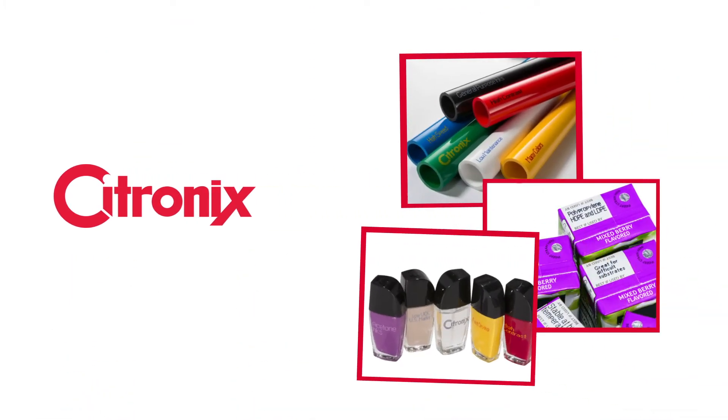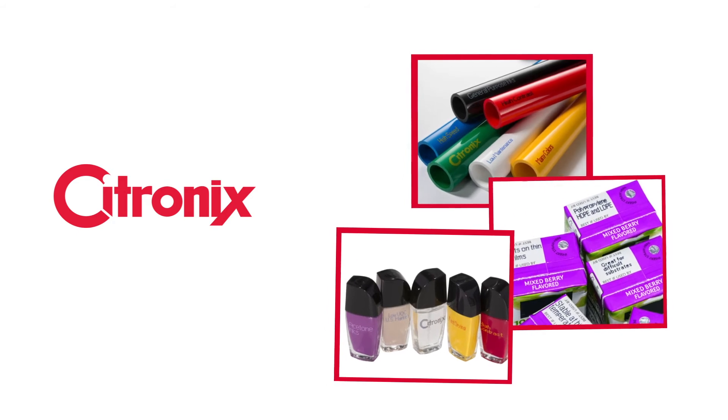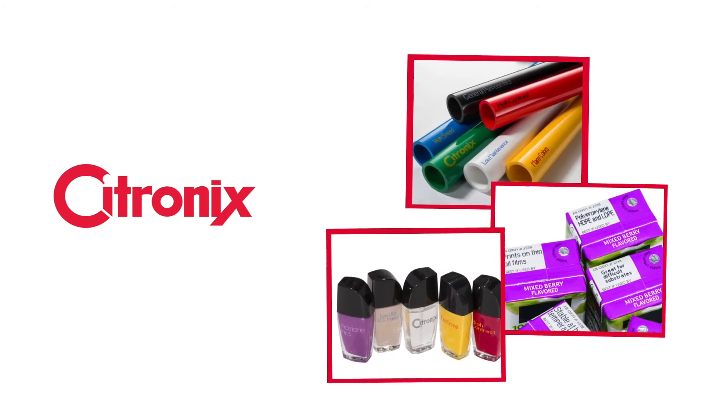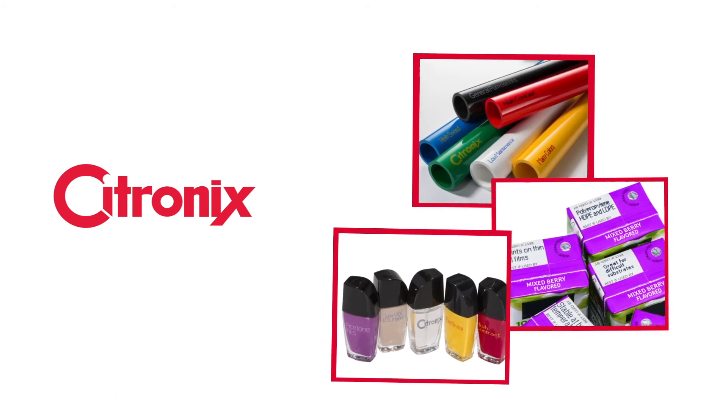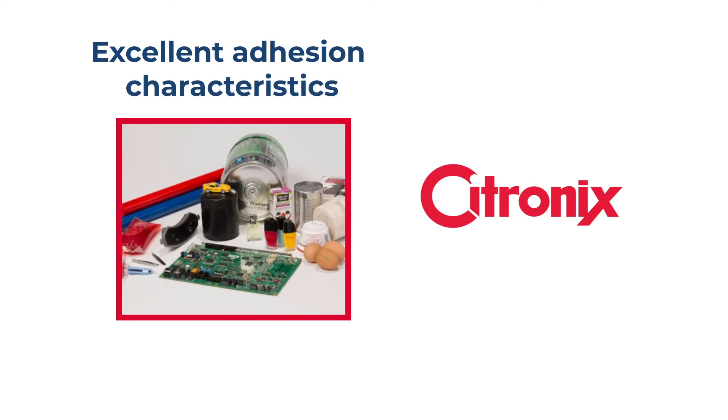Citronix offers a wide range of MEK, acetone, and ethanol based inks, makeups, and cleaning solvents specially developed for use with the Citronix CI series range of printers. These inks offer excellent adhesion characteristics on a variety of different substrates with quick dry inks to suit most applications.